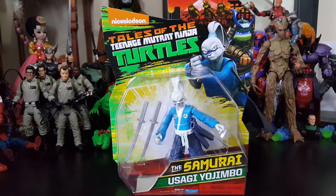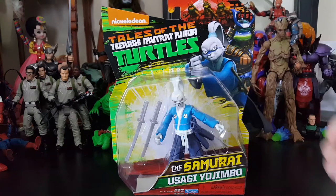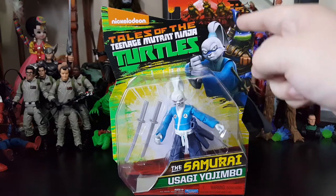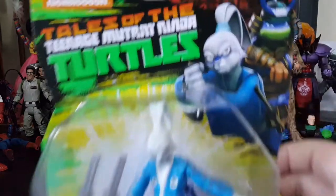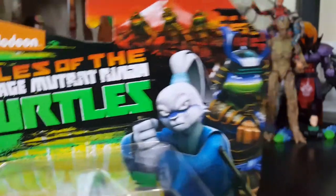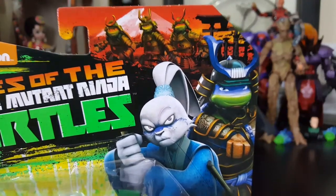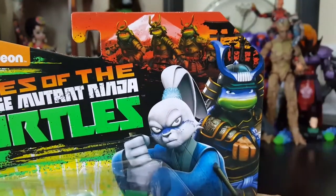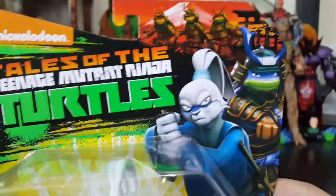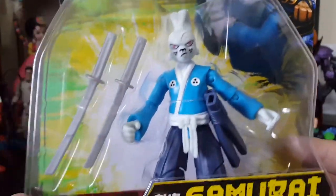Let's take a look at this package. First off, you got Usagi Yojimbo. The style is going from the Nickelodeon cartoon on the front with the turtles - you got Leo, and then the rest of the turtles on the back. I'll do a close-up so you guys can actually see it. Amazing packaging. If you're looking for Usagi Yojimbo, make sure you look for this on the upper top. And then you got Usagi Yojimbo in the bubble looking awesome.